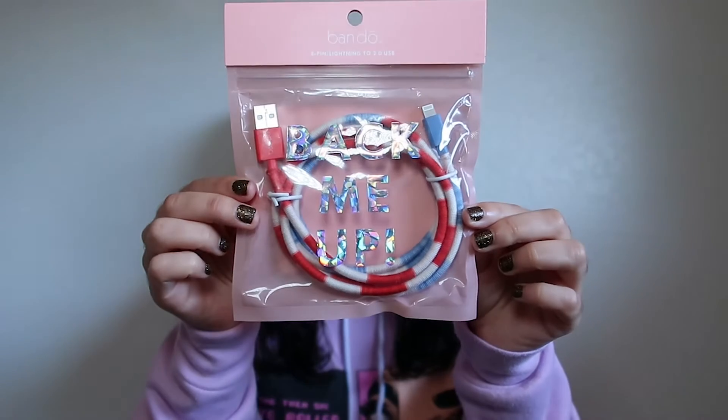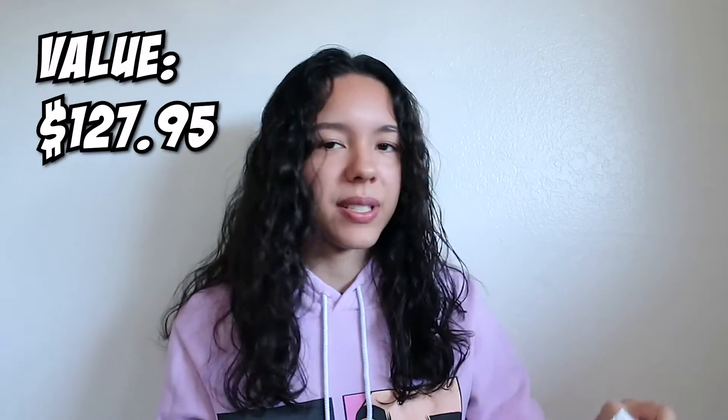The next thing I pulled out is a USB charging cable. I think the tie-dye colors are fun — it's different. I've gotten a USB cable in a past goodie bag and liked it, so I think it's cool they have different colors. The last item in the travel bag is a necklace that says 'confidence' with a 16-inch adjustable chain. That was everything in the travel goodie bag.